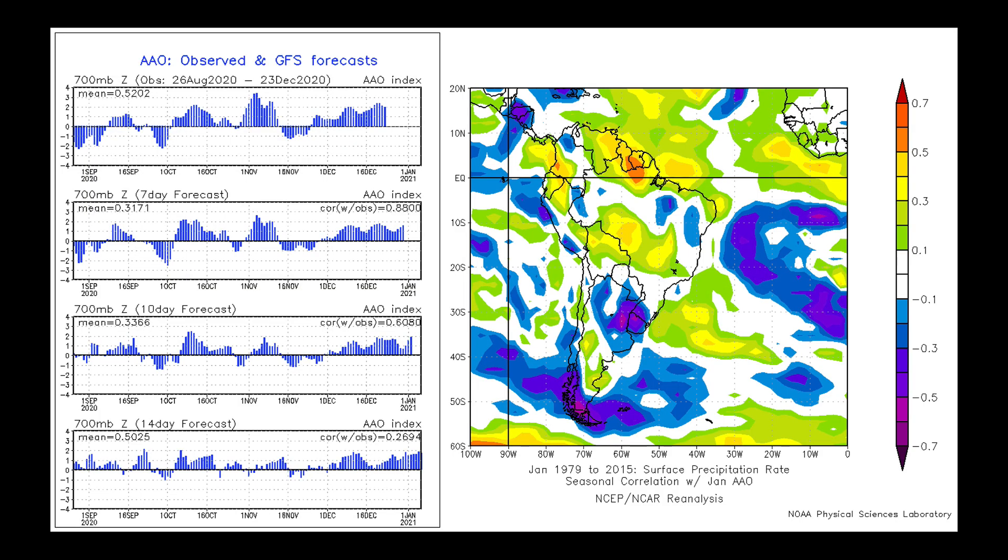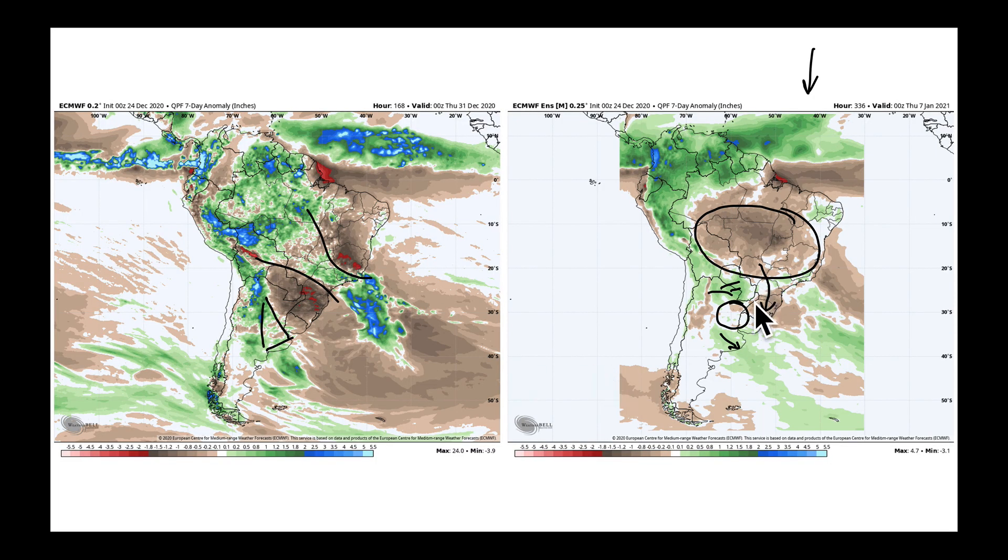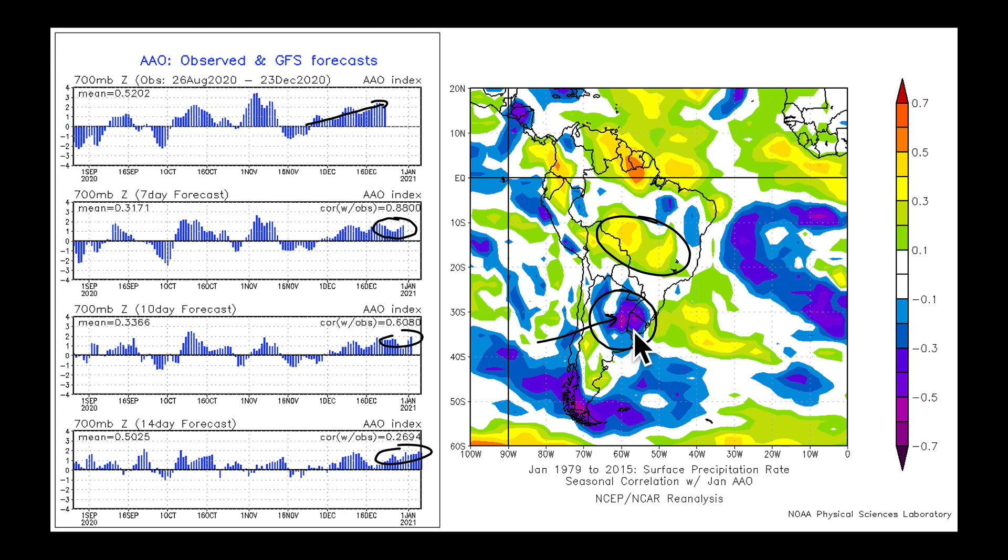A couple of things to think about in the pattern. We have been building the Antarctic Oscillation back up toward positive values, and it is expected over the next week to 10 days to stay in that vicinity. The seven-day, 10-day, and 14-day forecasts are keeping it there. When you look at the correlation with precipitation rate, that tends to be drier down in Argentina and wetter to the north. So I would expect better drying in Argentina if the Antarctic Oscillation continues to dominate, given the pretty strong correlation.